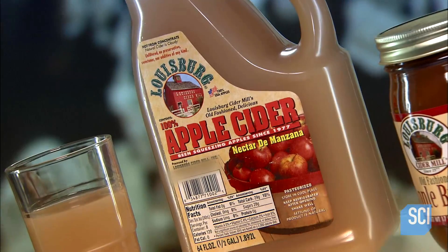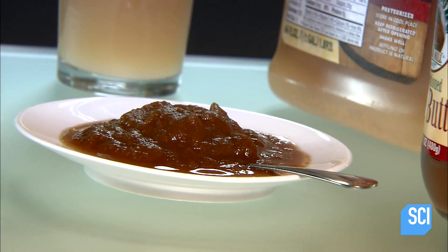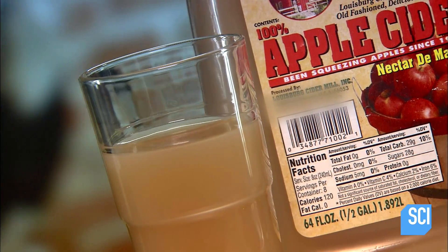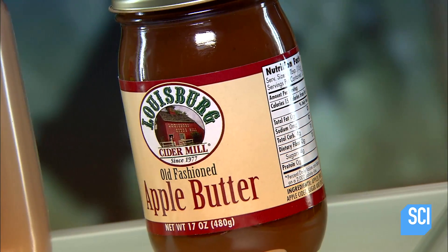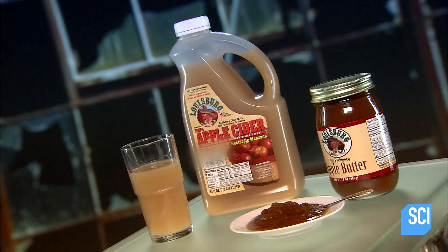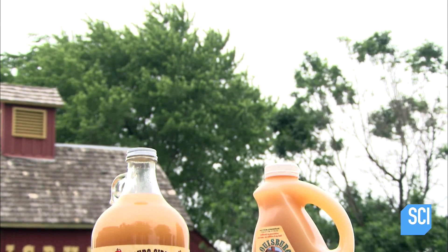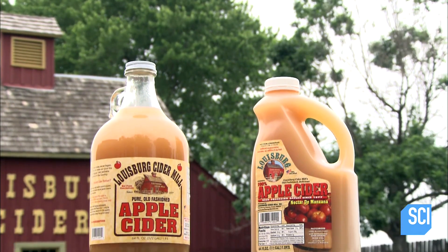Apple cider is also known as sweet cider or soft cider. It's darker and cloudier than conventional apple juice because tiny bits of apple are not filtered out. These flavorful fragments are what makes this fall beverage unique.